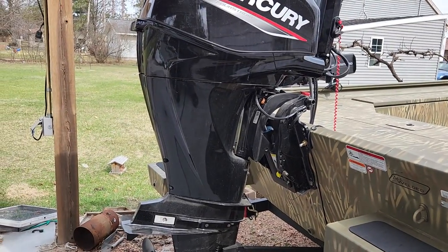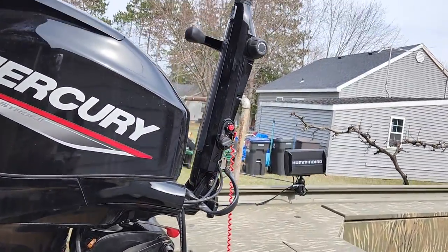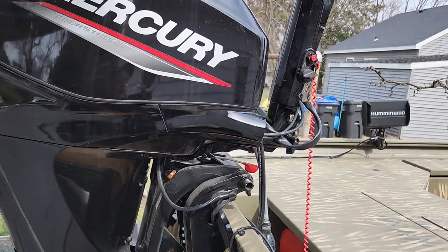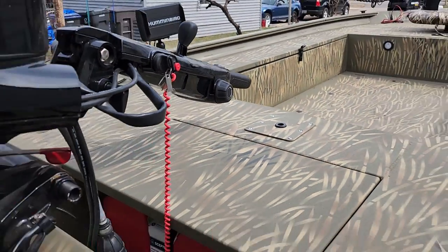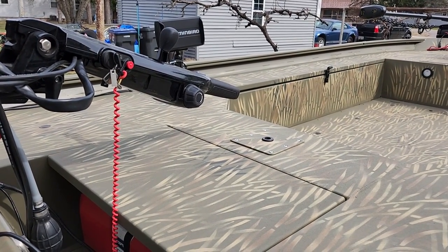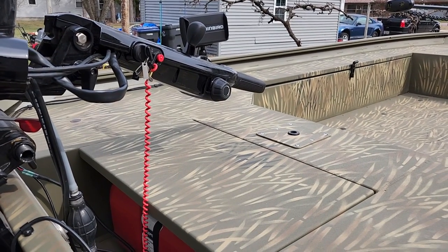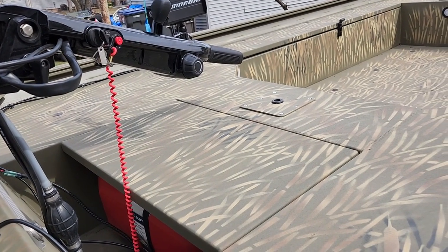I went with the 40 instead of the 25 just to get here and there a little bit quicker. It has the long tiller on it, and that in itself added a big problem for me. The 25 has the short tiller, but when they give you the option for the 40, it only comes with the long tiller. The problem is the tiller comes out right where you put your seat — they already mounted the seat plate, and if you put a seat in there you wouldn't be able to steer. It would hit the back of your seat all day long.